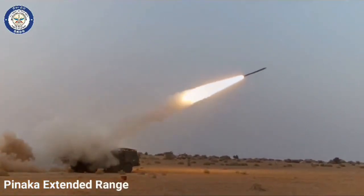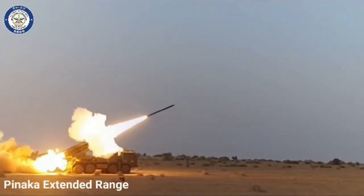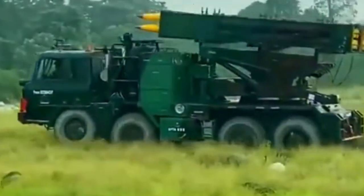The system has the flexibility to fire all the rockets in one go or only a few. The command post links together with all 6 launchers. Each launcher has an individual computer which enables it to function autonomously in case it gets separated from the other 5 vehicles in a war.